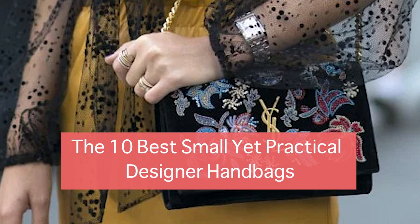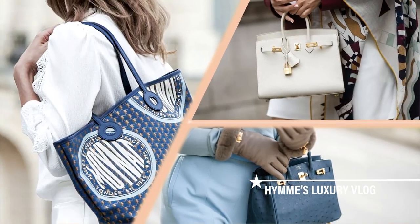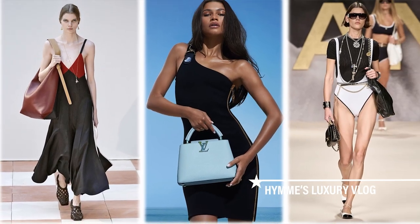The 10 Best Small Yet Practical Designer Handbags. Welcome to Hanes Luxury Vlog.